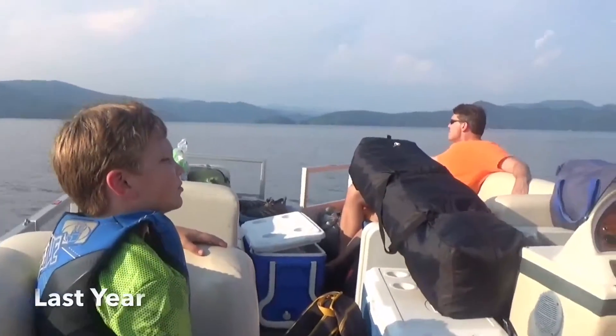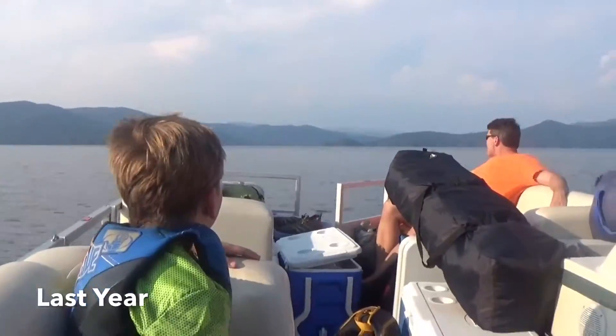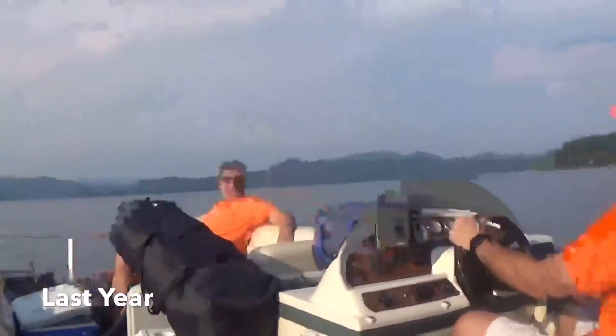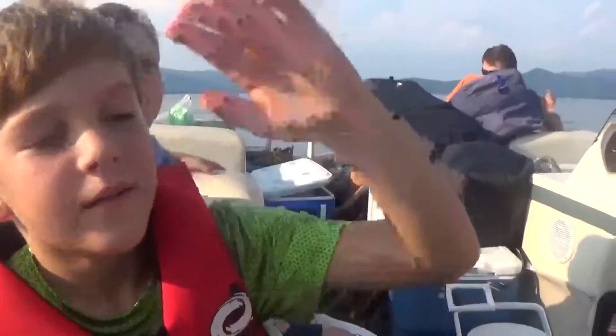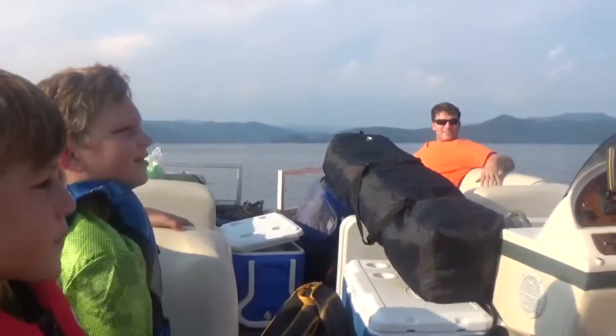We also have a pontoon boat that we bring every year, because to get to the campsite we have to take our pontoon boat. It's actually my grandpa's — my dad's side of the family's pontoon boat. We've been using that for years, so yeah, it's a pretty good boat. It is old, but you can see it a lot more up close when you see the actual camping video.